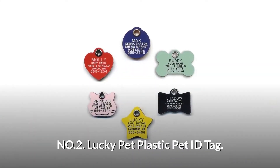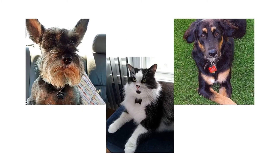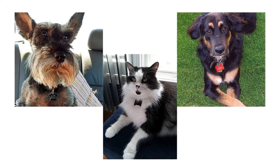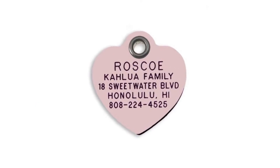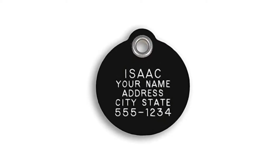Number 2: Lucky Pet Plastic Pet ID Tag. It has six shapes, seven colors, in three sizes. It is a perfect tag for big dogs, tiny kittens, and any pets in between. It's deep and easy-to-read engraving lasts long. All tags include a split ring attachment for attaching to a collar. It is lightweight and quieter than metal tags.